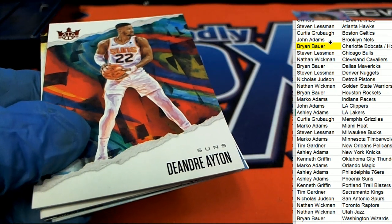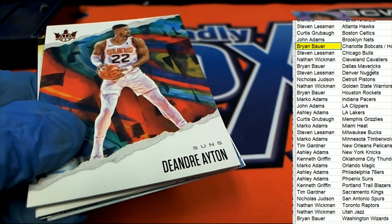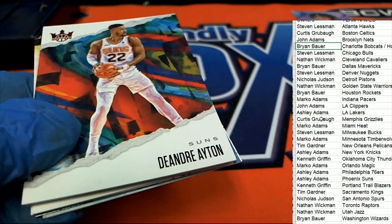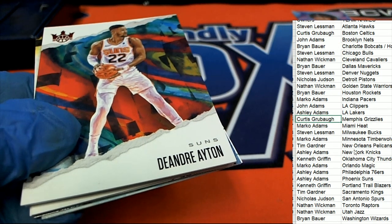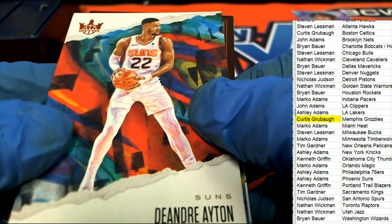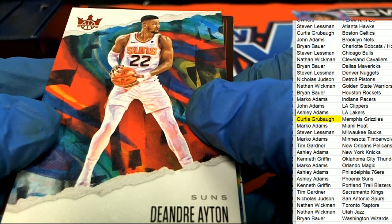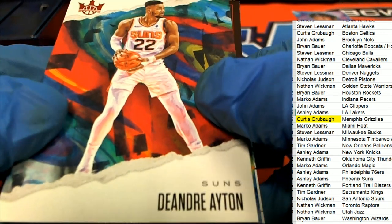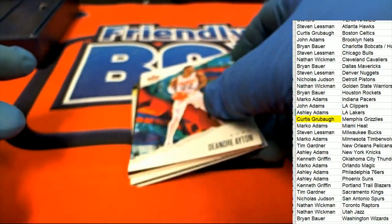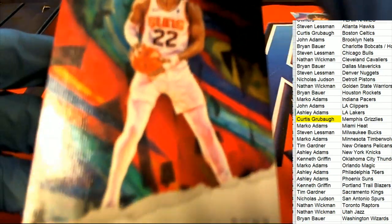Oh my gosh — I said Brian B. That's Memphis Grizzlies. I am very sorry, Brian. That is Memphis Grizzlies — I don't know what I was thinking. It is Curtis G. I'm sure Bronny recognized it right away — it's not Hornets, that's Memphis Grizzlies. Phoenix Suns — we got a parallel here. So you'll have to excuse me, I'm losing my mind.